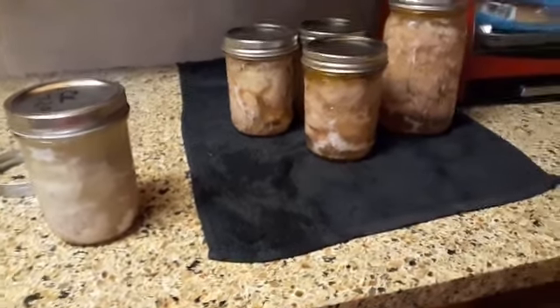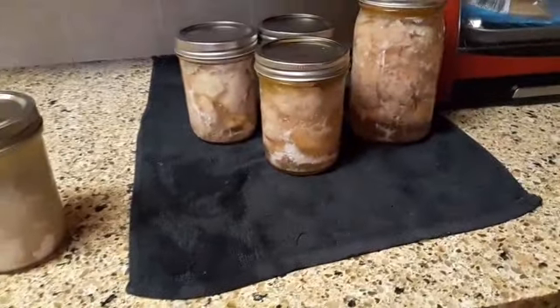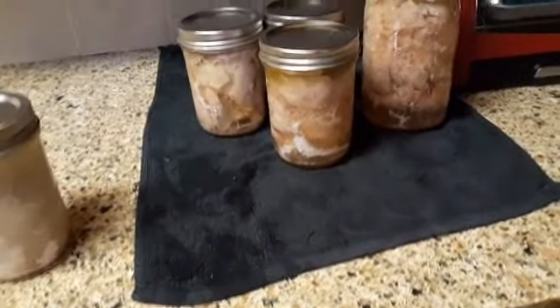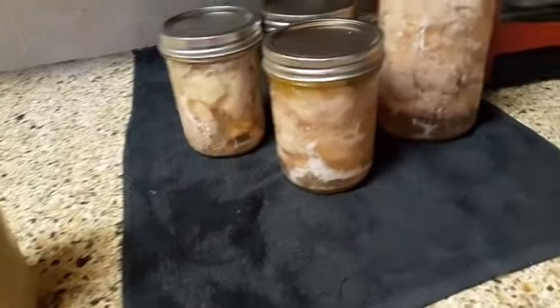Hi guys, I want to do a real quick video here. I just canned all this chicken today — I canned a lot of chicken. So this is how it all came out. It's all the same color. Everything looks great.